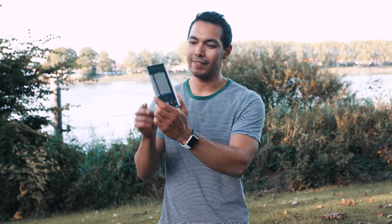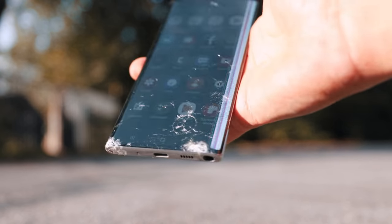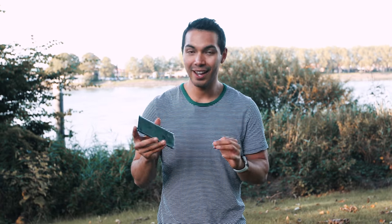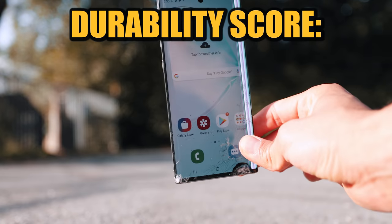Alright guys, this is after the drop and I am amazed by the results. The Samsung Galaxy Note 10 took the impact on the bottom side, which saved the phone. The screen is a little cracked, the back glass is shattered, and the front glass is also shattered, but the rest of the phone is intact and still works. This Samsung Galaxy Note 10 gets a durability test score of 9.0.